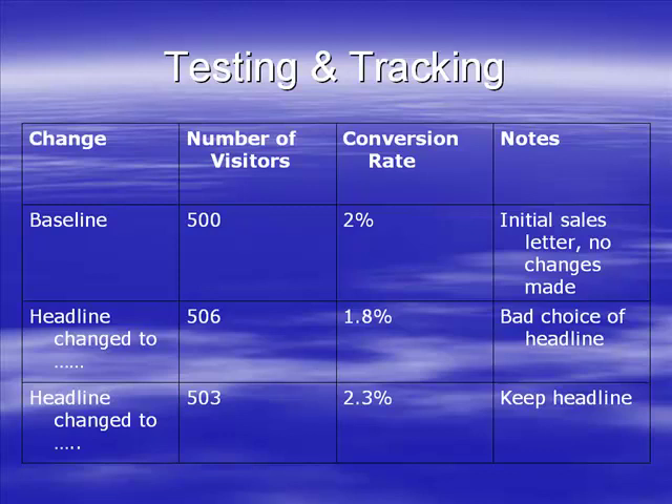What you learn from one website you can very easily apply to many others. Same with Adsense - if you suddenly discover something that really improves the click-through rate, go and put that on your other sites as well.